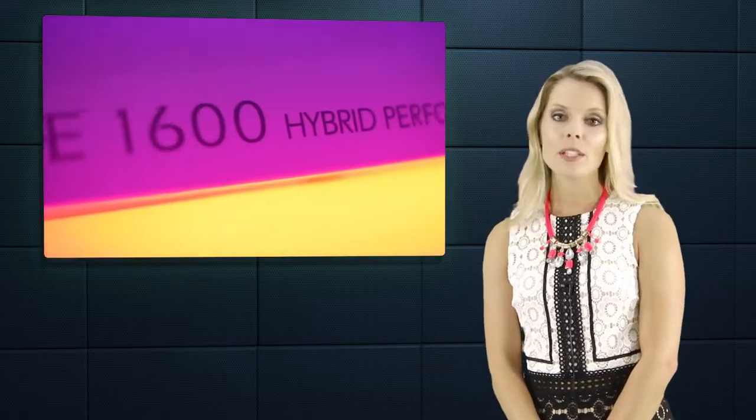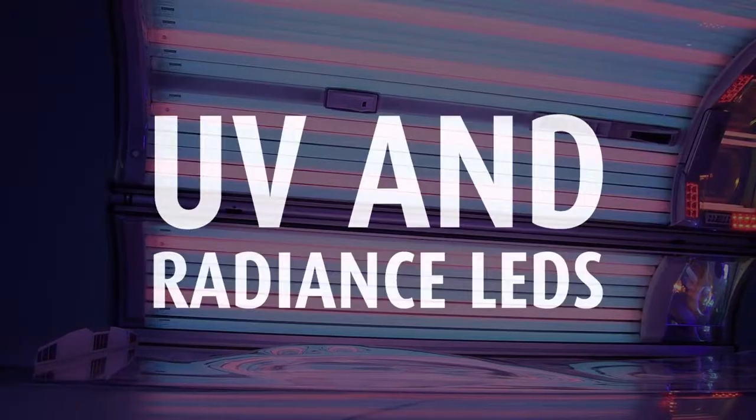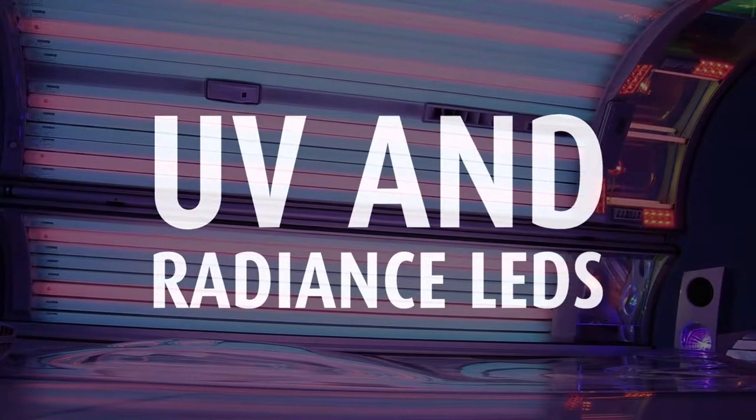Welcome to Ergoline. I would like to show you the Prestige 1600, a whole new way to indulge in light. This unique combination of UV and red light gives you an attractive and long-lasting tan, along with simultaneous skin care.